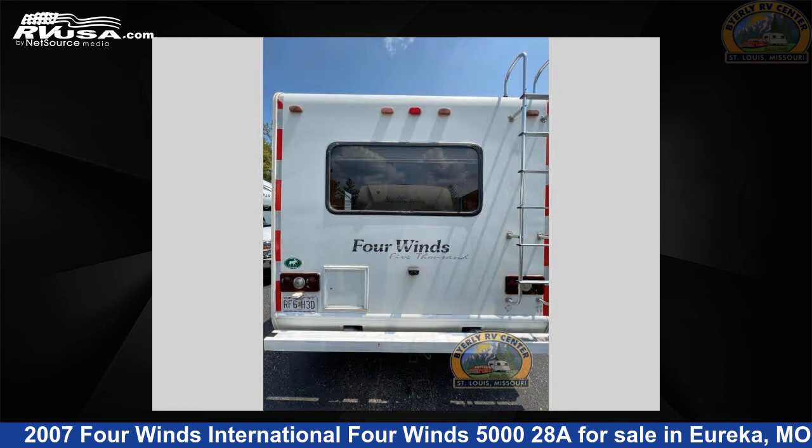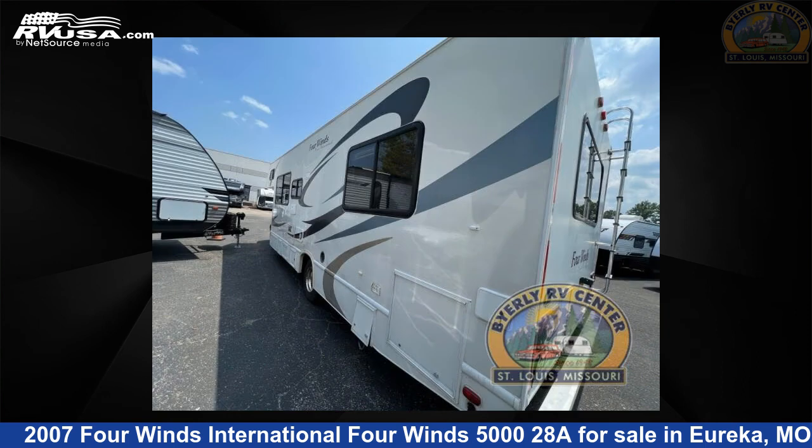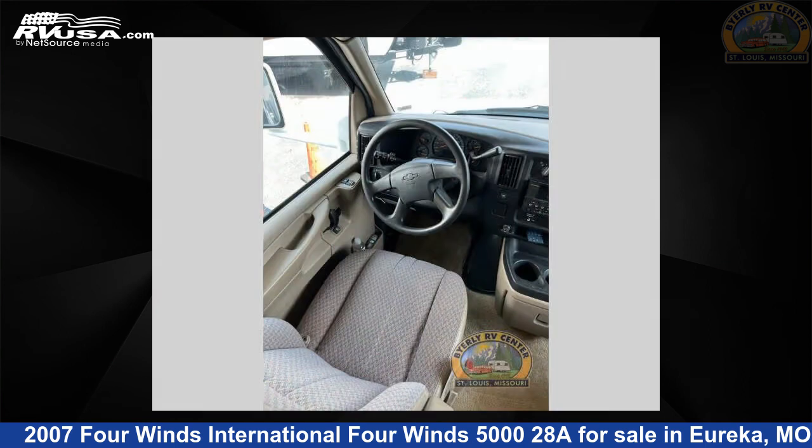This 2007 Four Winds International Four Winds 5028A is built on a Ford chassis. For more information and pricing on this unit, and to see all units available.